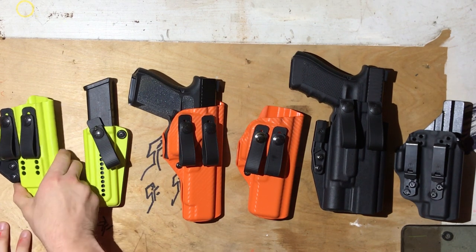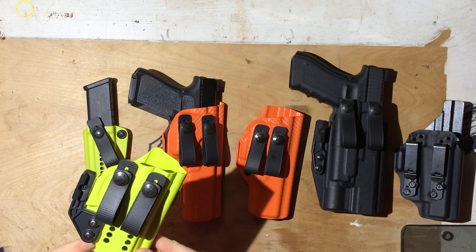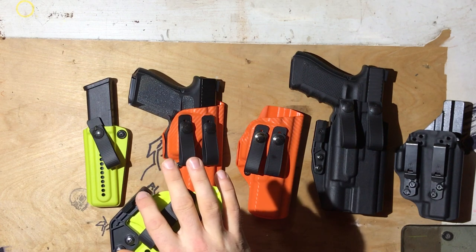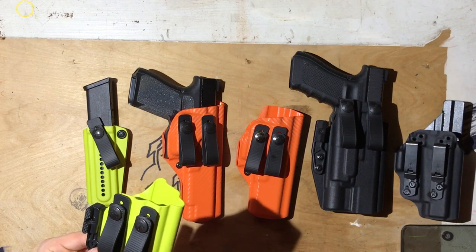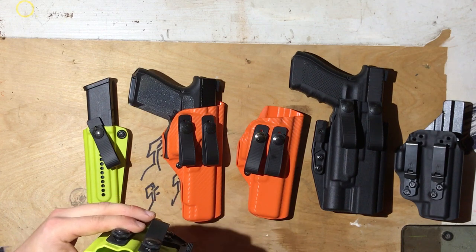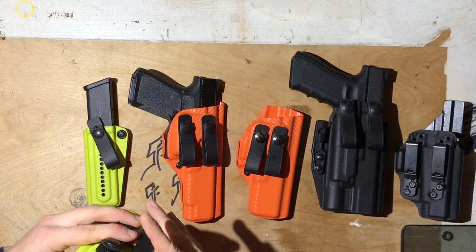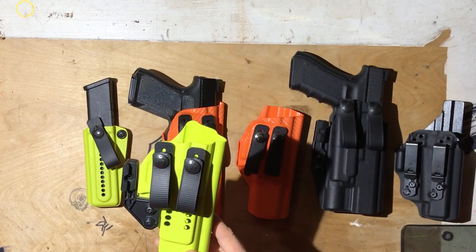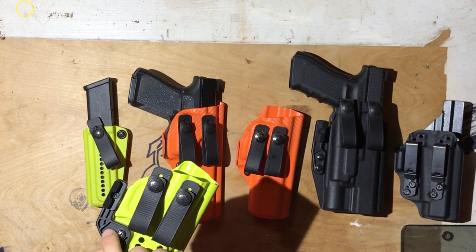First up, we've got the Darkstar Gear Orion. This is the best claw-based holster I've ever used. When I say claw-based, I mean this — holsters are made with different modes of concealment in mind. Claws have become more and more popular. What a claw does is it tucks the grip in — so if the gun is here and your belt goes through this, the claw acts to pull the grip in towards your body. As far as claw-based holsters go, the Darkstar Gear is hands down the best one I've used. This is a Modwing Claw, which I believe is better than the RCS Claw.